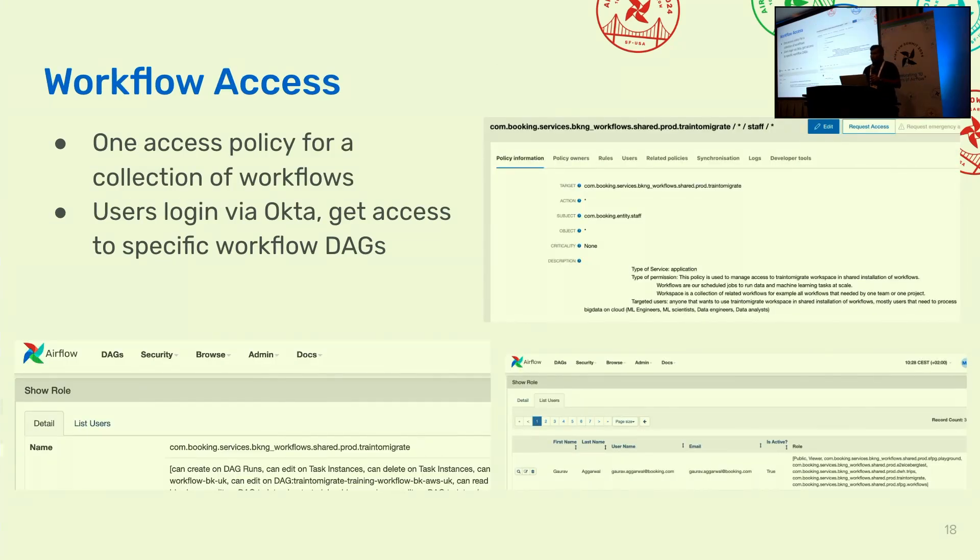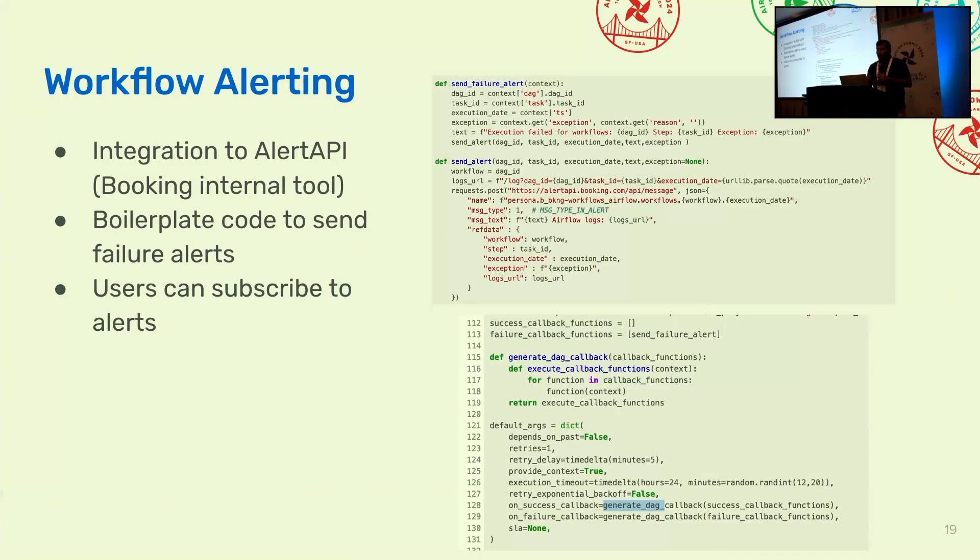I'll also talk about access. We have a lot of users sharing the same Airflow instance. We define a collection of workflows and create an access policy. There is an access policy for a group of workflows in our internal tool, with a user section that determines who gets access to specific workflows. Inside Airflow, each user has a specific role, and the role has specific permissions — very granular access. Although everyone can see the workflows on the UI, not everyone can execute or run them. For alerting, we use callbacks so that alerts end up in Booking's internal Alert API, and users can subscribe to alerts via Slack, email, or PagerDuty.